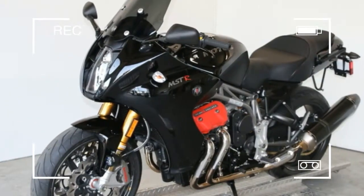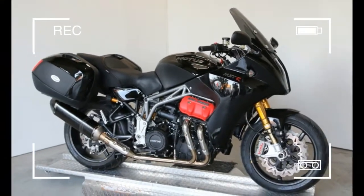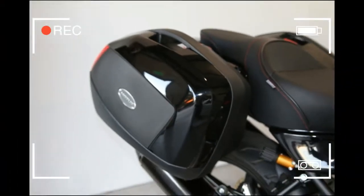We outfit every Motus with the finest components from the factory, so you won't need to upgrade items like the seat, mufflers, and handlebars. The MSTR comes with cruise control, hand-filled chromoly frame, hand-laid carbon fiber panels, and VST carbon fiber wheels.